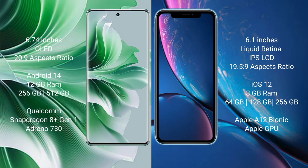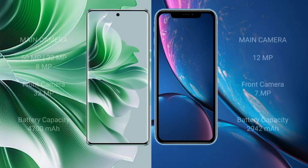Oppo Reno 11 Pro comes with 12GB RAM and 256GB or 512GB internal storage, Qualcomm Snapdragon 8 Gen processor, and Adreno 730 GPU. iPhone XR comes with 3GB RAM and 64GB, 128GB, or 256GB internal storage, Apple A12 Bionic processor, and Apple Graphics GPU. Oppo Reno 11 Pro has a rear triple camera setup: 50MP, 32MP, and 8MP, with a front camera of 32MP.